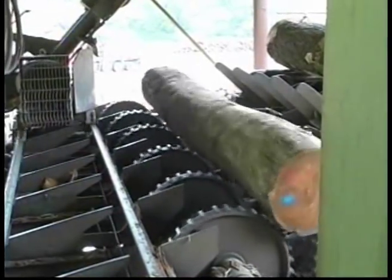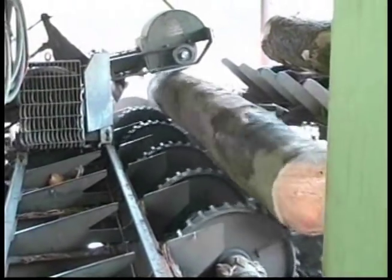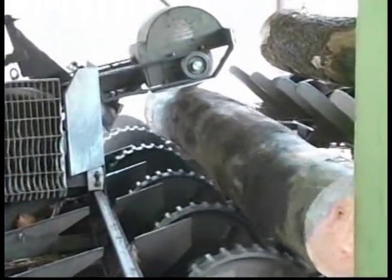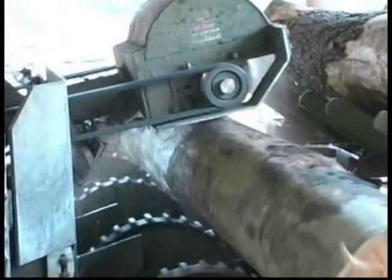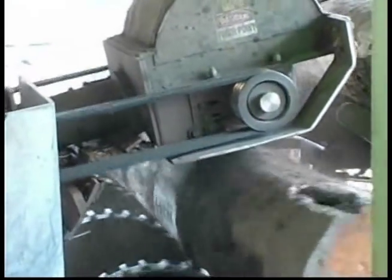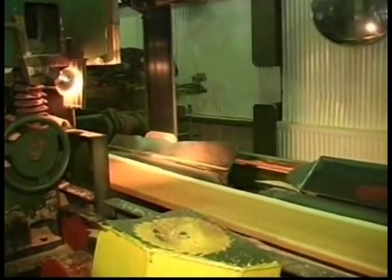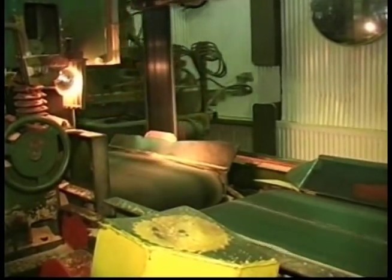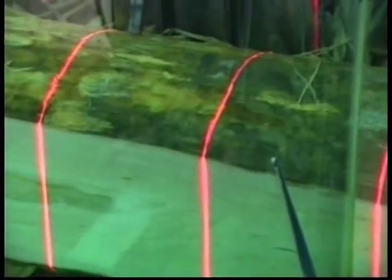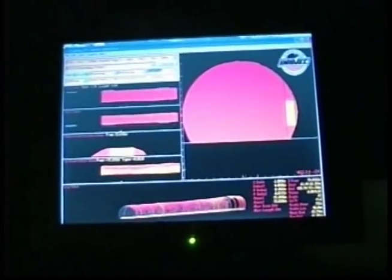The sawmilling process starts at the debarker, which removes the bark, mud, rocks, and any other items that may dull the saw blade. From there, each log is passed through a metal detector to ensure the logs going into the sawmill are clean and metal-free. Once inside the mill, the logs are sawn into their highest-value lumber. This is accomplished by using computer optimization technology to first scan the log and position it to the saw blade to fully maximize all usable lumber.